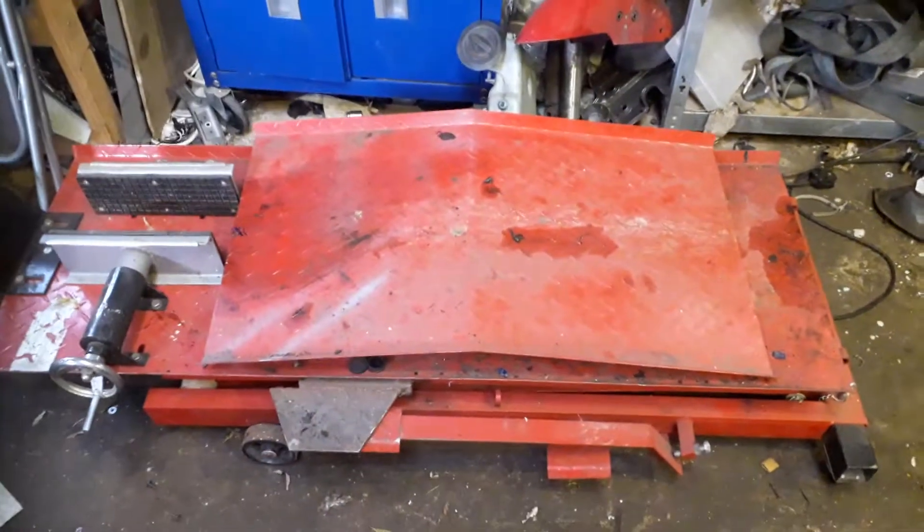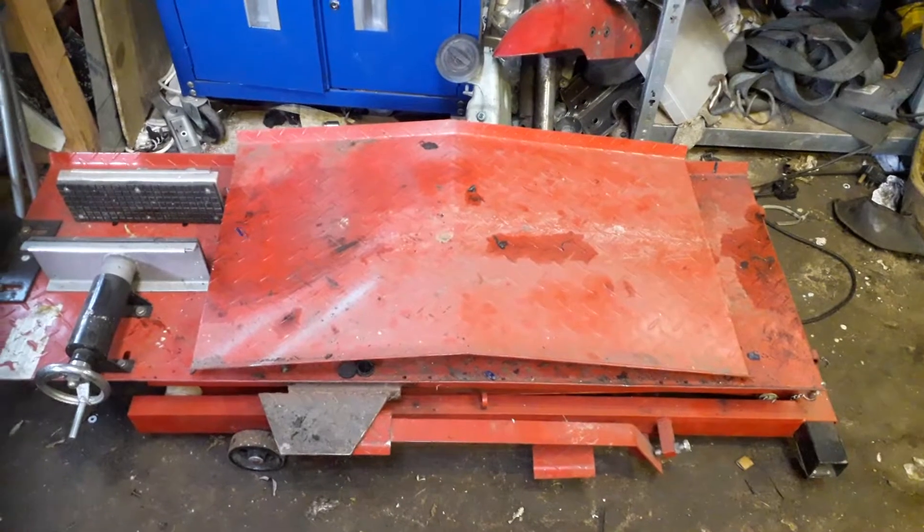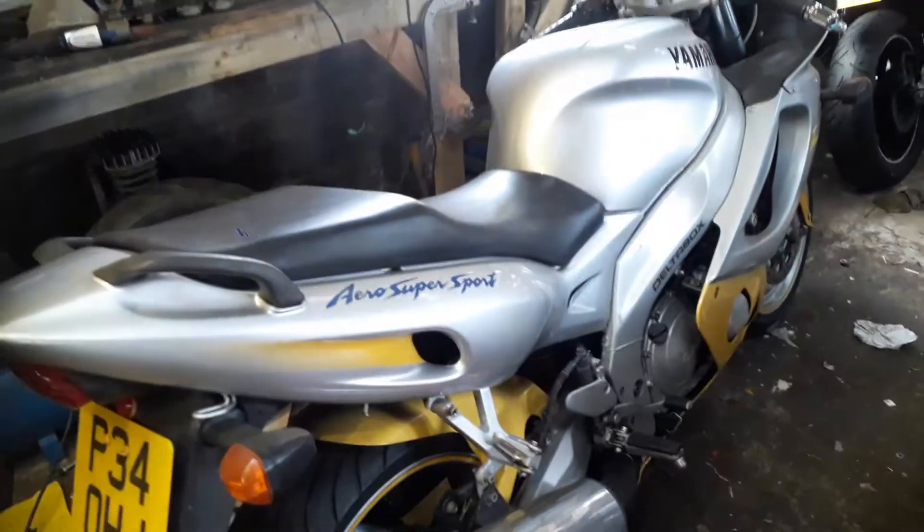This is the new bike lift — I say new, it's obviously old — but it certainly does the job and it's making my life a lot easier.